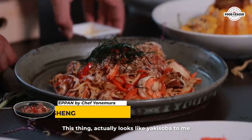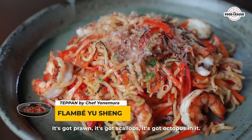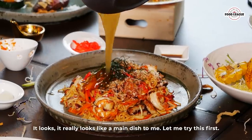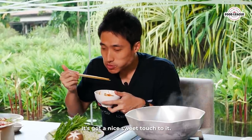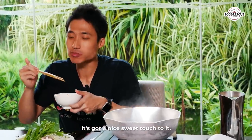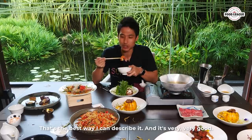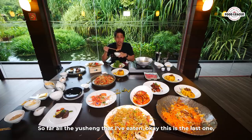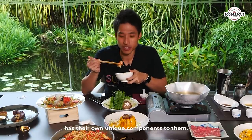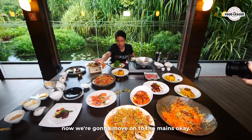This next one actually looks like yakisoba to me but it's actually Yu Sheng. It's got prawns, scallop, and octopus — it really looks like a main dish. It's got a nice sweet touch to it; the best way I can describe it is a mix between yakisoba and Yu Sheng, and it's very very good. This is the last one, and each and every Yu Sheng has their own unique components, so you guys really need to come down and try.